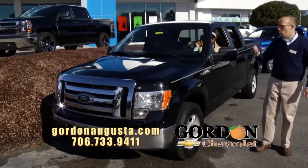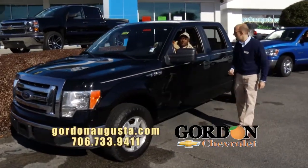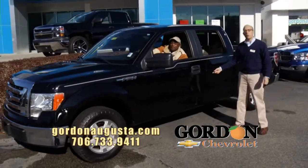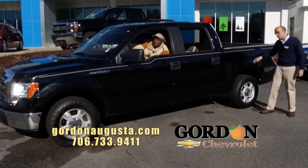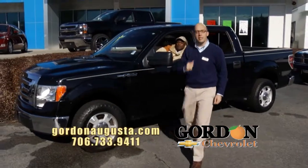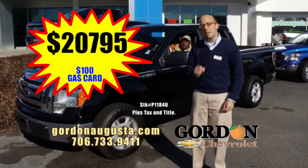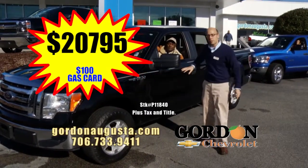2009 F-150, it's an XLT F-150. It's got the V8 in it. It's a crew cab — great black exterior with the titanium interior, and it's got the bed liner, brand new tires on it. The truck is loaded up and the price is low. Deal of this segment: $20,795. Think of the payment on that low-priced crew cab pickup.